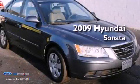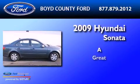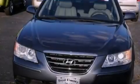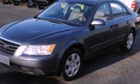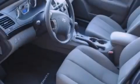This is a 2009 Hyundai Sonata. Its top features include a double wishbone independent front suspension, a low tire pressure indicator, traction control and stability control systems, and satellite radio.